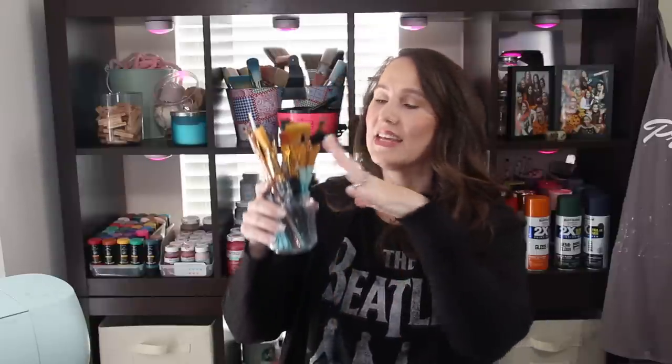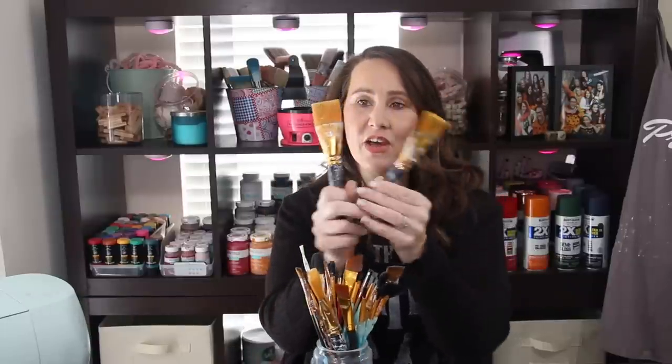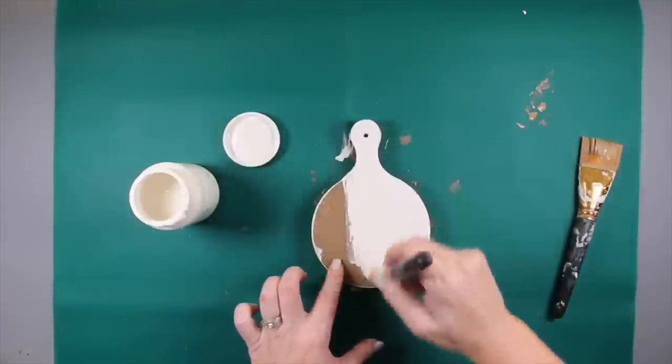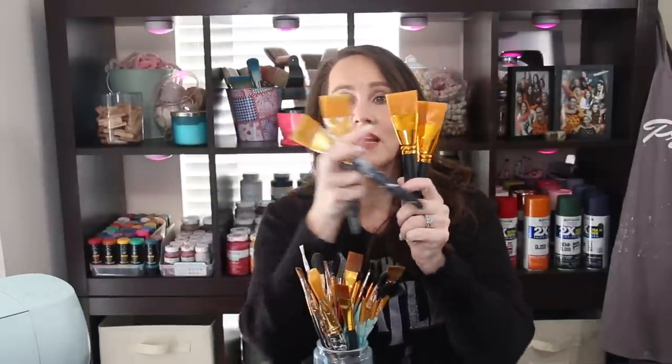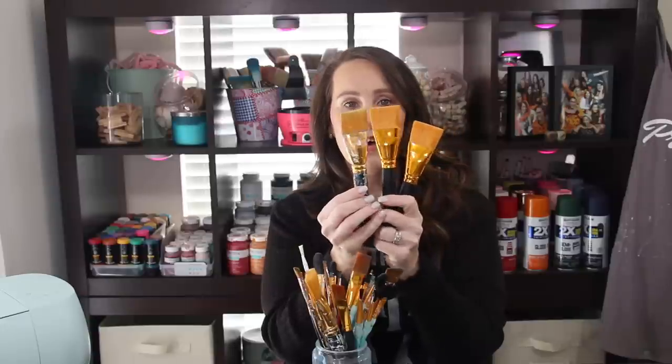Everyone needs to have good tools when it comes to painting, and that includes some really good paintbrushes. My absolute favorite would be these — and you can tell they are very well loved. They come in a pack of two. I actually use the same brand or same style of brush for my Mod Podge. I've had these for years and they are holding up great. I just recently gifted myself two brand new ones, and besides the fact that I am a messy painter, look how good these look. So worth it.